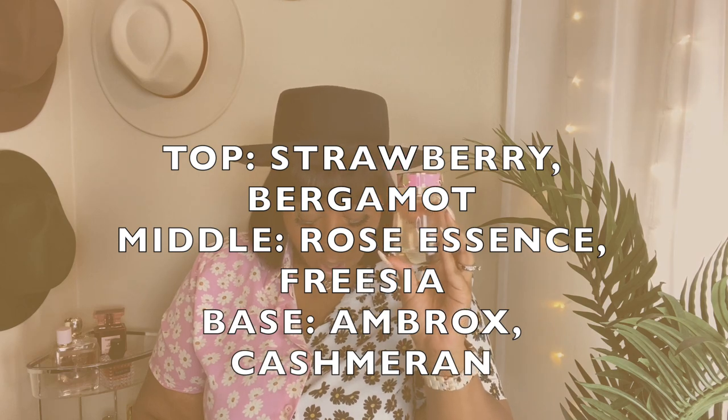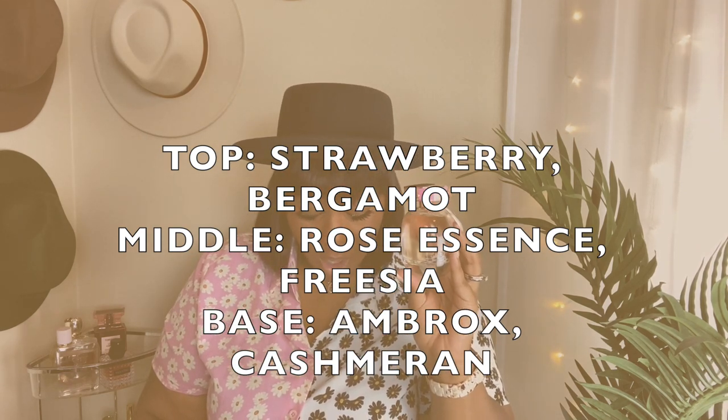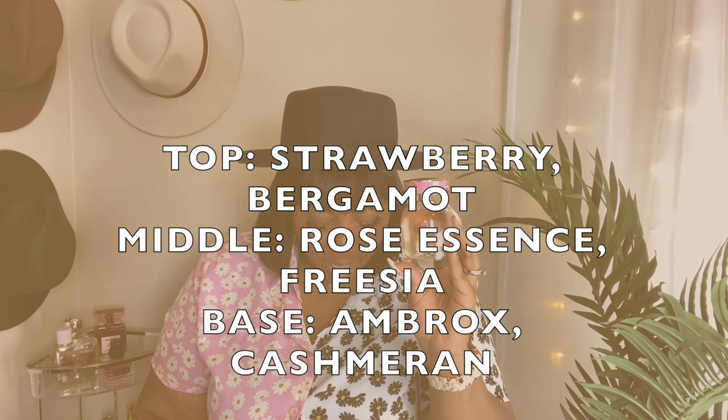Because I have so many fragrances, I will probably just use those for my spring-summer scent. Anywho, I feel like Kate Spade New York — you can wear her in the fall and maybe even into the winter. She will transition very, very well, and you will get a lot of use out of this fragrance. The notes are Strawberry, Rose Essence, Freesia, Ambrox, and Cashmere. So this fragrance is one that I feel like every woman needs.